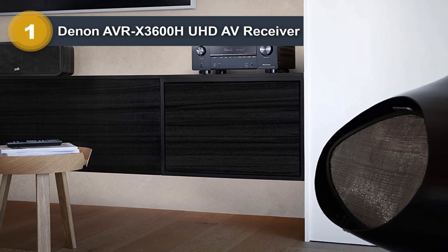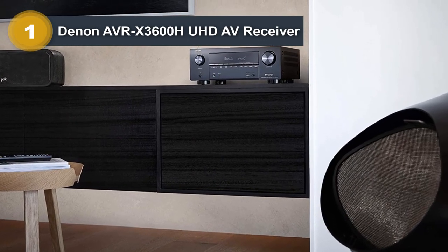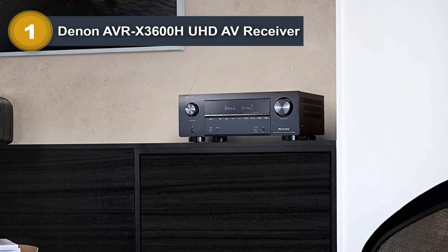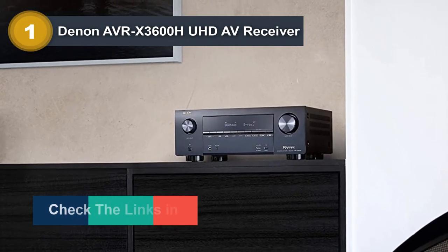The receiver also has dual subwoofer pre-outputs as well as 11 additional pre-amp outputs for all the available channels. The power output is rated at 105 watts.